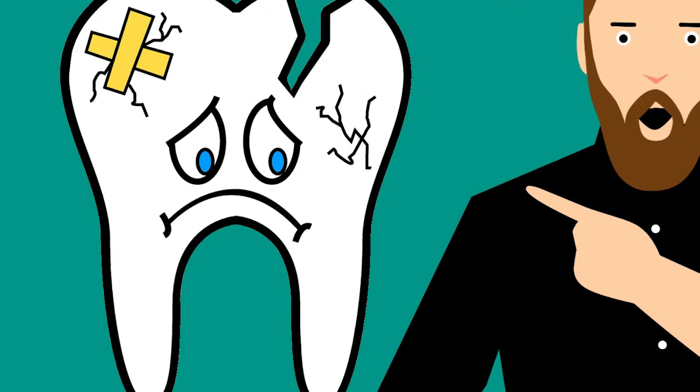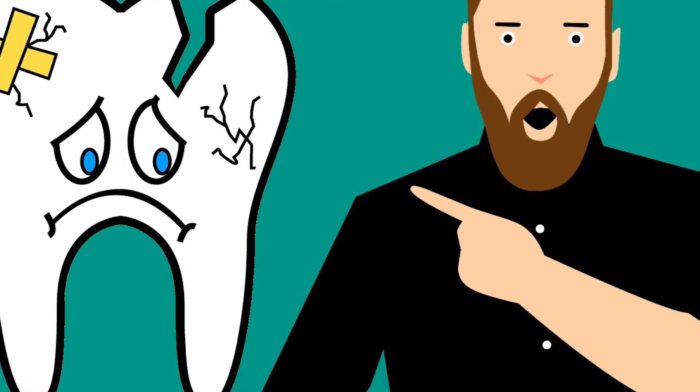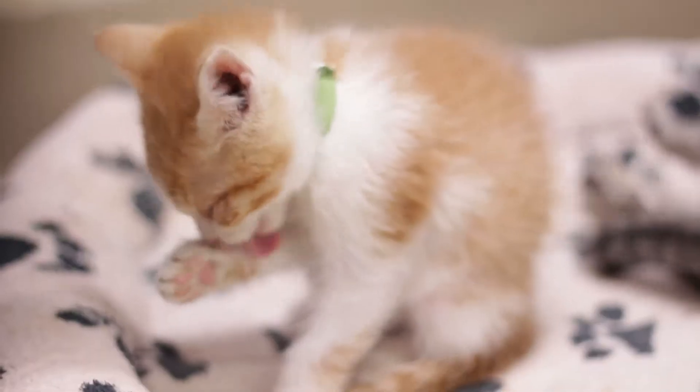In addition to dental disease, pets often have fractured teeth that will cause them pain and discomfort if not tended to. Chewing on bones and hard toys, rocks and sticks, metal bars on crates, as well as accidents and injuries can lead to fractured teeth. Excessive repetitive chewing on things like tennis balls and rocks can lead to abnormal wear on teeth, exposing the sensitive tooth pulp.